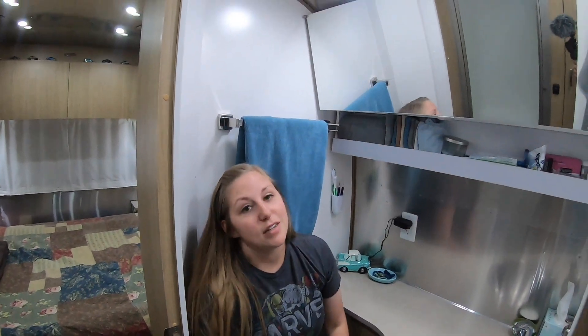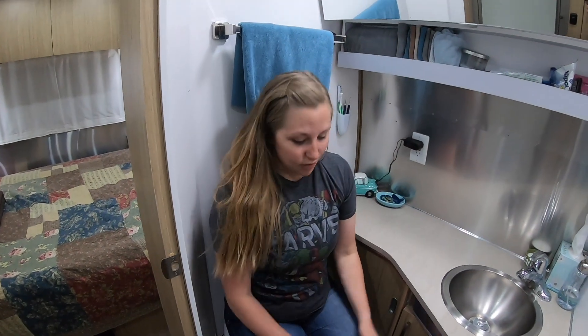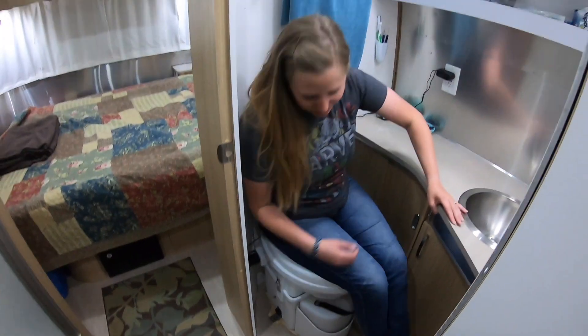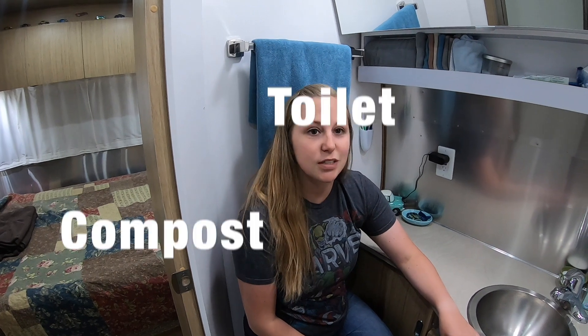We only have half the lights on right now because there are a lot of lights in here and it gets too bright with the mirror. We have our toilet — we took out the original toilet that was in here and we have a compost toilet. We'll probably do another video with more detail on the compost toilet, but we love it. It's so much better than dealing with the black tank and there's no smell. We highly recommend a compost toilet.